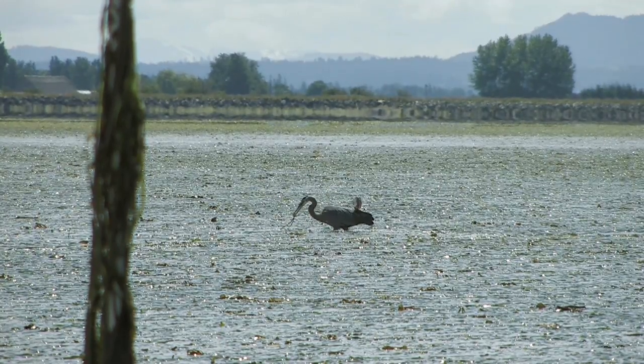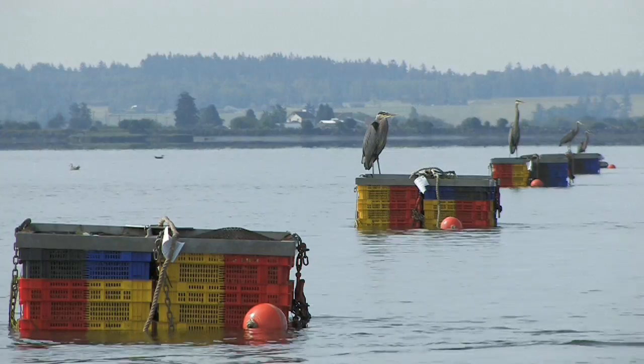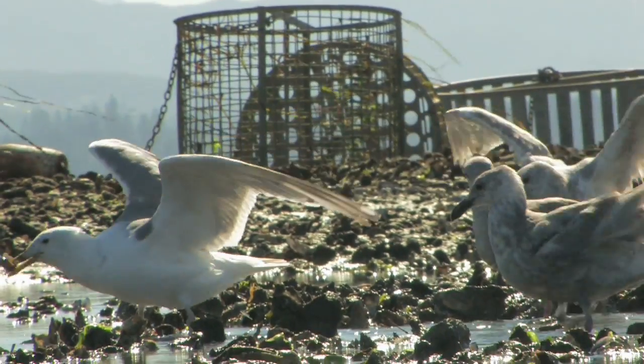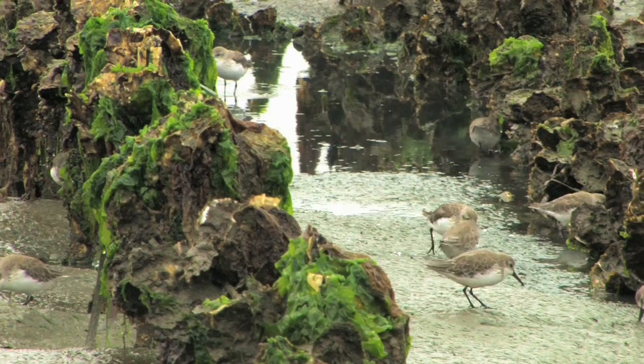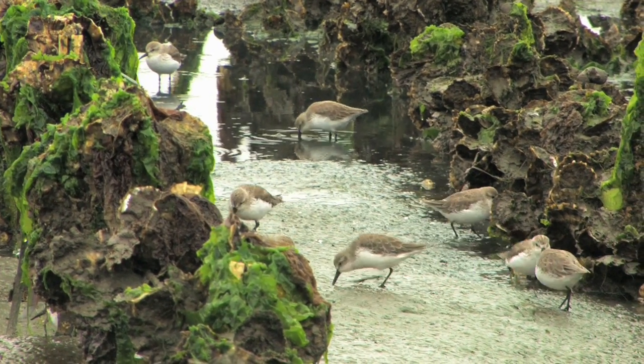Understanding potential effects of culture operations on marine shorebirds is also important to growers. On shellfish farms, some species of marine shorebirds feed directly on the shellfish, while others feed on the organisms that thrive in the shellfish crops or culture equipment.